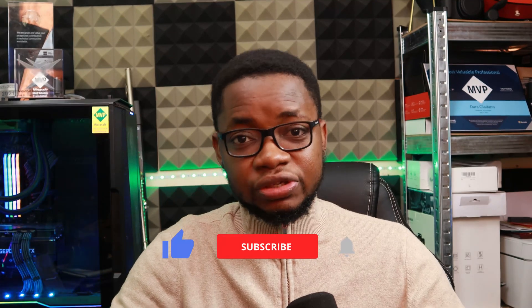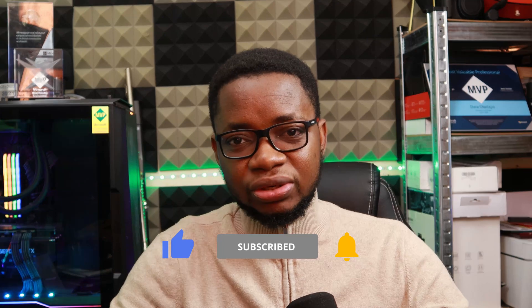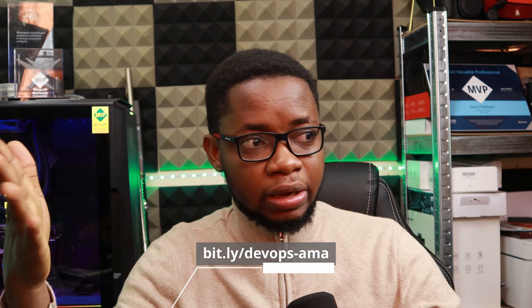I hope this has helped you. If it has, remember to give it a thumbs up, and if you have further questions, please put them in the comment section or in the form linked on screen. Until I come your way again with another video on Dev Cloud and DevOps Ask Me Anything — stay safe and goodbye.